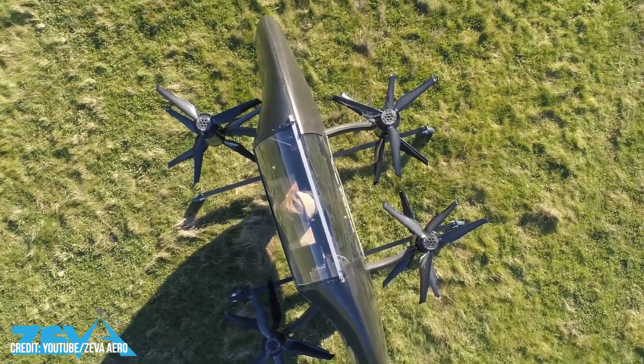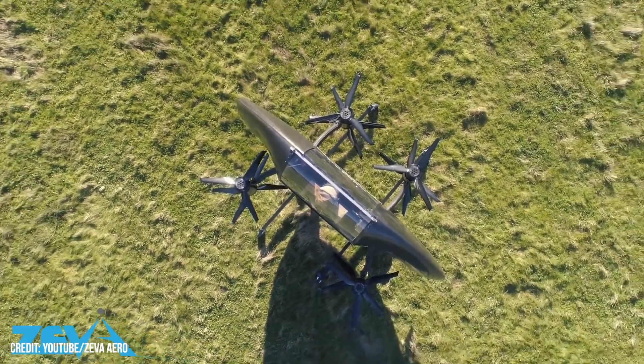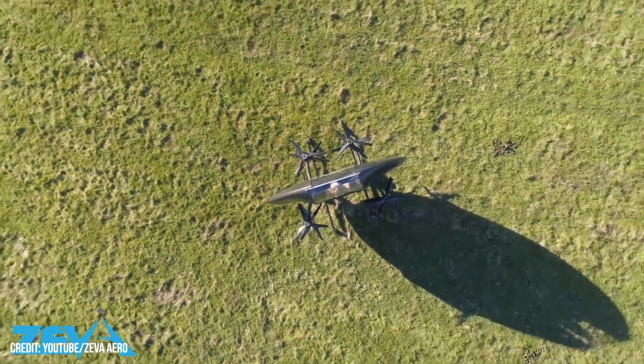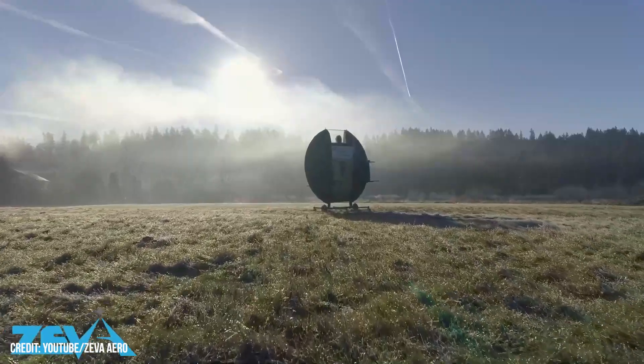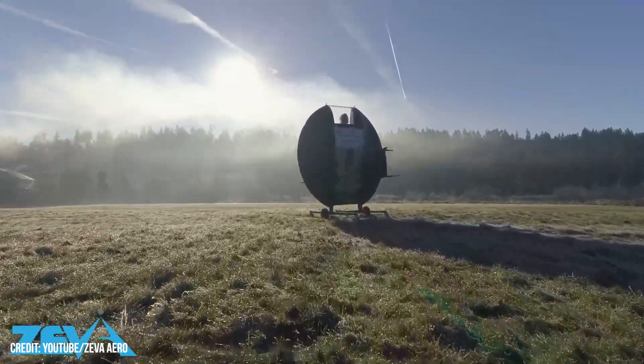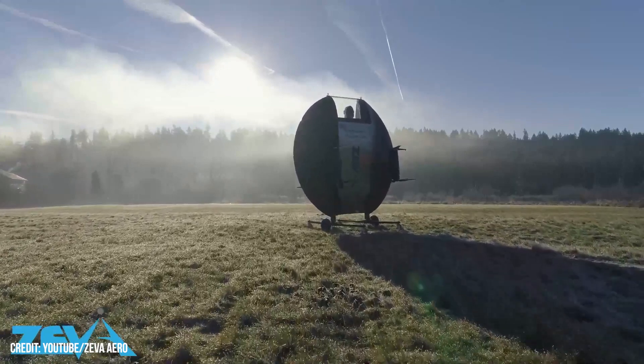Ziva has completed the first untethered flight test for its Zero flying wing airframe, where the aircraft took off and flew under its eight electric propellers. With the first flight completed, the Zero now boasts the bragging rights of being a functional, real aircraft with flight time in its logbook, in an industry rife with ground demonstrators and digital renders.